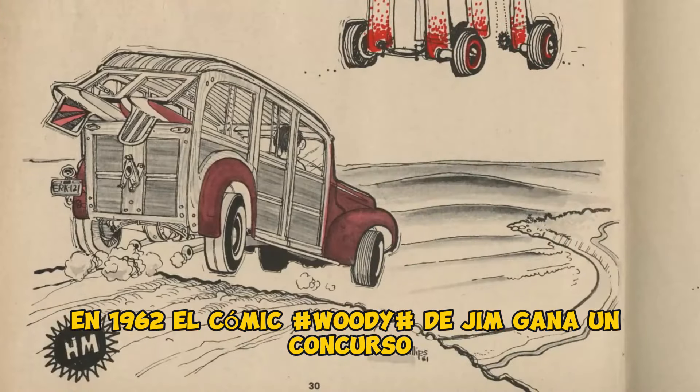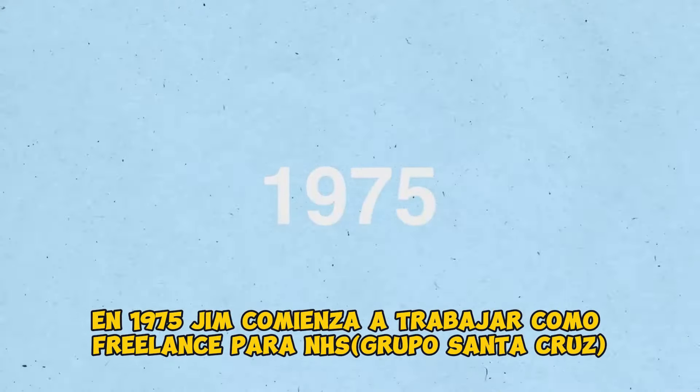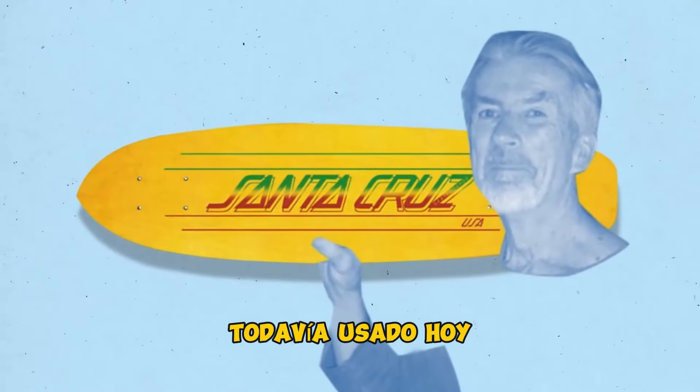In 1962, Jim's Woody Comet wins a contest and his first artwork is published in Surfer Quarterly. In 1975, Jim begins freelance work for NHS and designs the logo for Road Rider Wheels. The following year, he creates the slanted Santa Cruz lettering still used today.